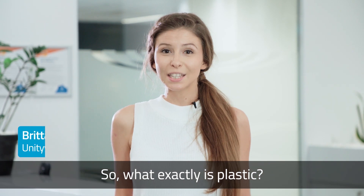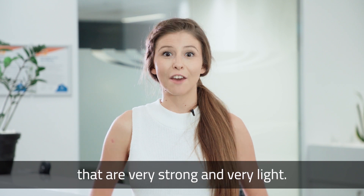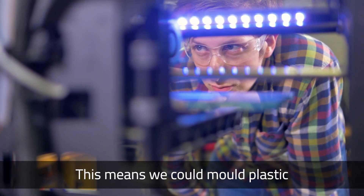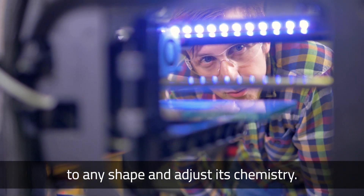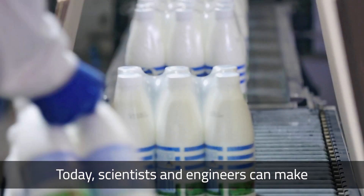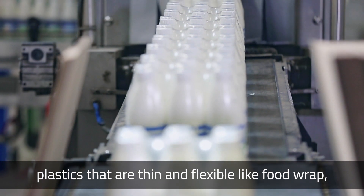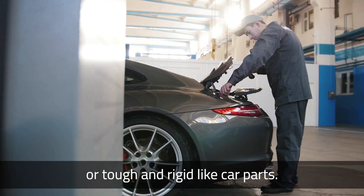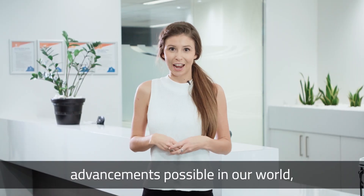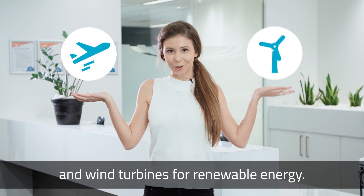So what exactly is plastic? Plastics are made up of long, flexible chains of molecules that are very strong and very light. This means we can mould plastic to any shape and adjust its chemistry, so we can use plastic for just about any purpose. Today, scientists and engineers can make plastics that are thin and flexible like food wrap, or tough and rigid like car parts. Plastics have made some amazing advancements possible, like super light aeroplanes and wind turbines for renewable energy.